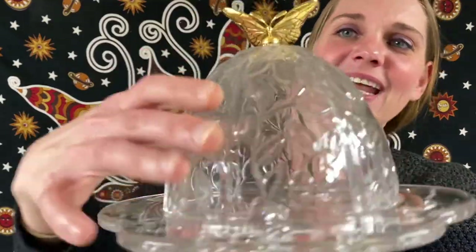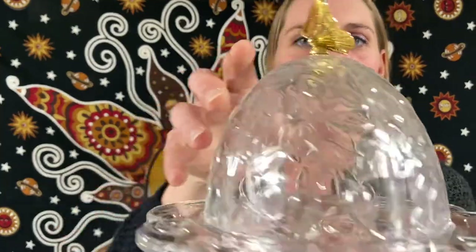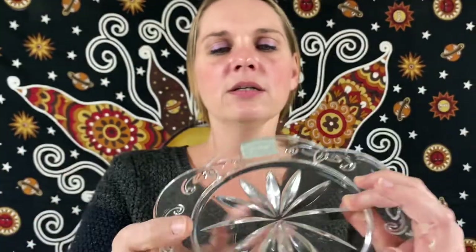Here we have Gorham Garden Serenade round covered butter dome, and it's got a little butterfly. It is made in Germany. The butter dome is so cute — it's got a little sticker as well. I'd like to put my butter in there! This one will be $26.